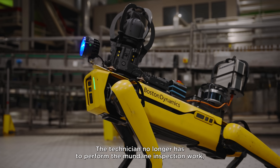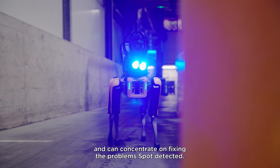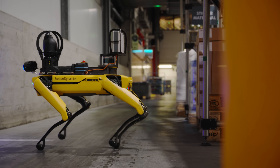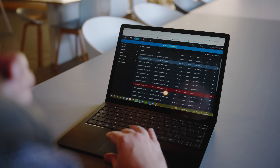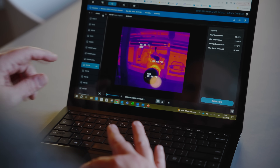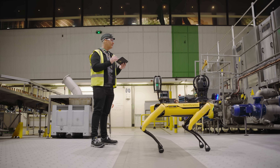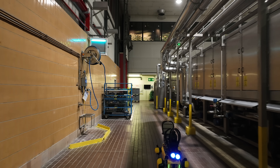The tedious measurement work is taken away from the technician, and the technician can concentrate on solving the problems that Spot detected. When Spot completes its mission, the technician will review the activity log. Within the application, whenever an inspection point is out of tolerance, there is a flag and the technician will verify the nature of the anomaly. After the anomaly has been verified, the technician enters it into the maintenance system so a work-order notification is raised.